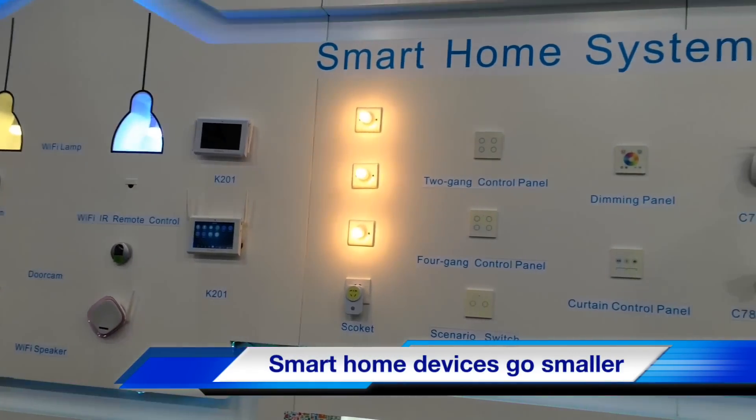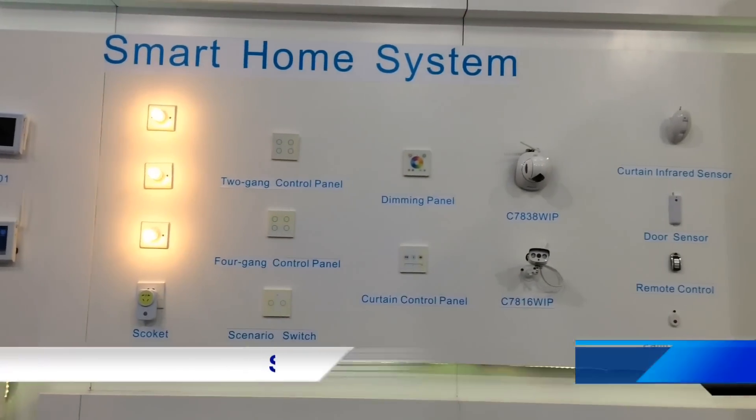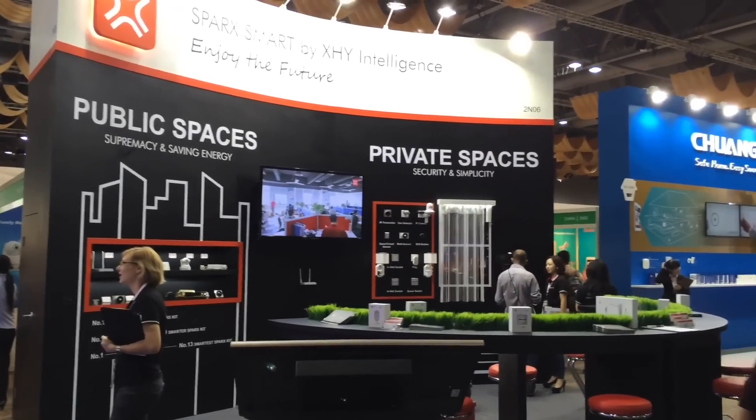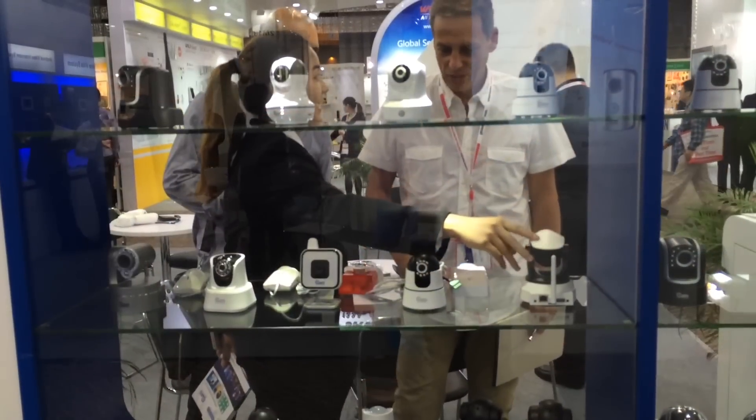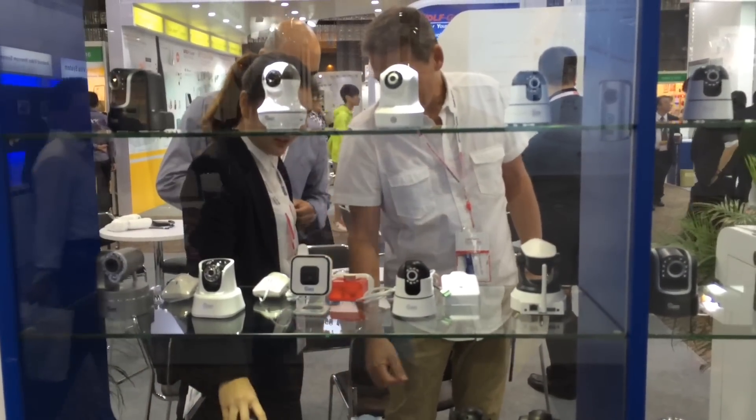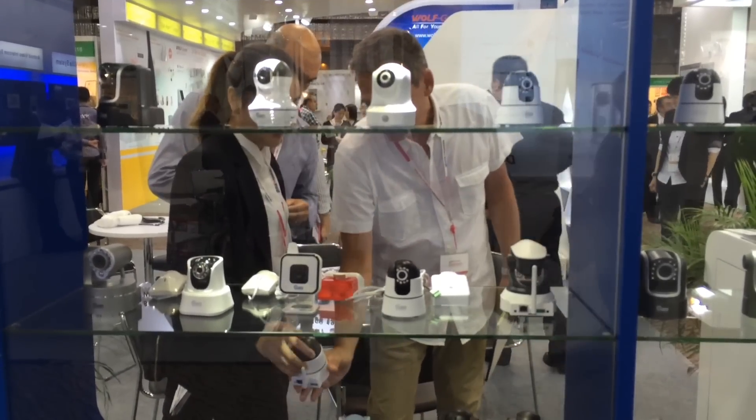Smart home products are smaller, faster, neater, and smarter. In keeping with the rest of the technological world, manufacturers at the show this year have brought new smaller models and control panels with added functions and more attractive designs.